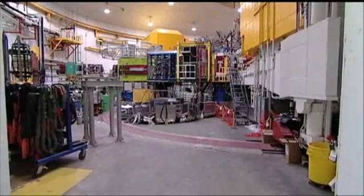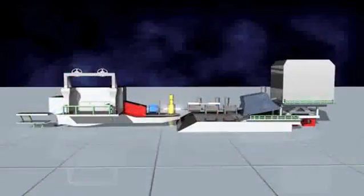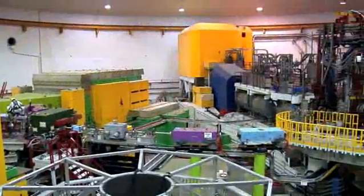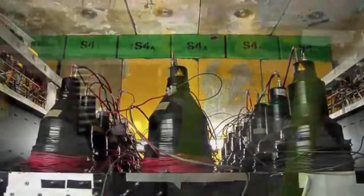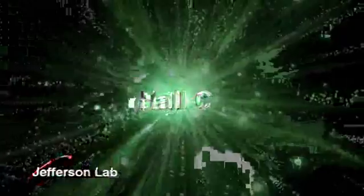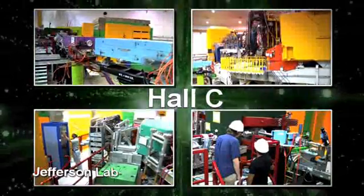Hall C is 150 feet in diameter and 60 feet tall. Hall C houses a high-momentum spectrometer and has been used extensively for large installation experiments. These are stand-alone experiments requiring unique or highly specialized detectors, magnets, and targeting systems. Experiments run in Hall C have covered a broad spectrum of topics, including the structure of pions, k-on particle production, excited states of the proton, and duality.